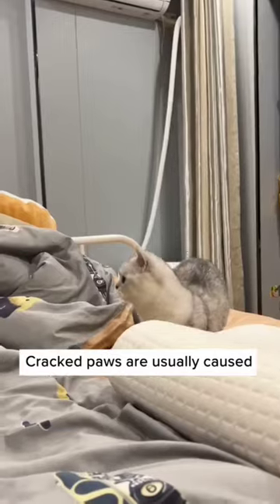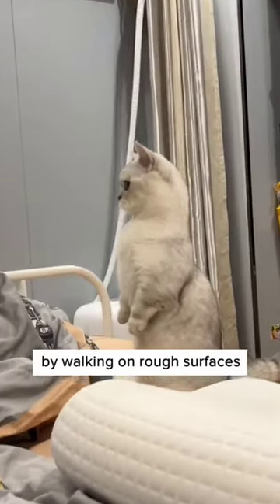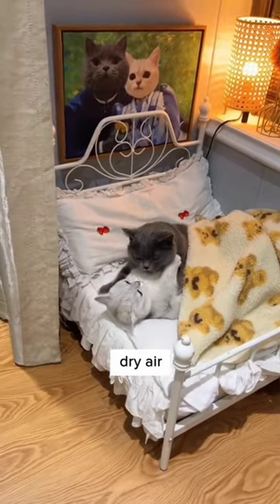Here's what to do if your cat has cracked paws. Cracked paws are usually caused by walking on rough surfaces, extreme weather conditions, dry air, and excessive licking.